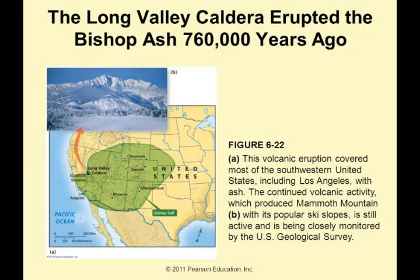Long Valley Caldera is a supervolcano, one of the 20 around the world. It erupted the Bishop Ash about 760,000 years ago, covering most of the southwestern United States including Los Angeles with ash. The continued volcanic activity produced Mammoth Mountain, which with its popular ski slope is still active and is being closely monitored by the USGS.